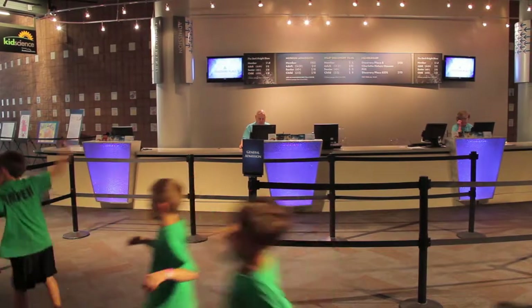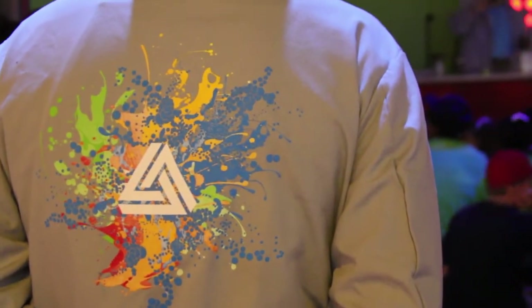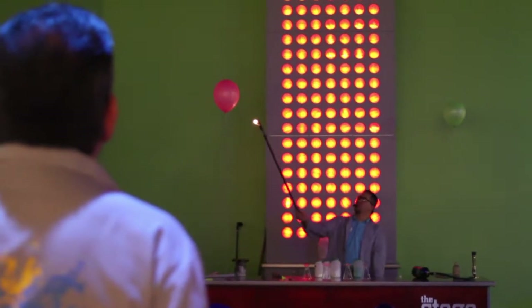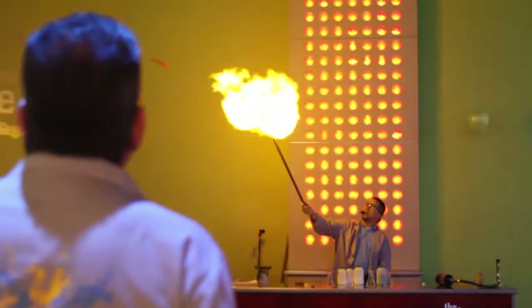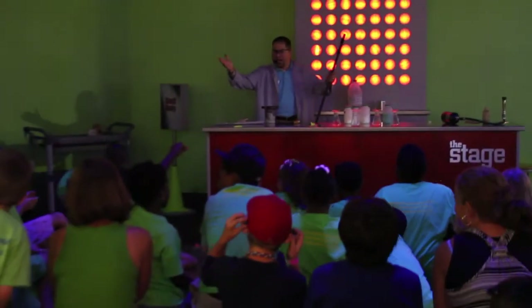Let's try and see. All right, here we go. On three, ready? One, two, three. My goodness. Wow! All right, did you guys like that? Yes?